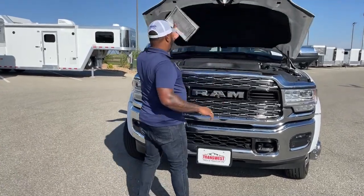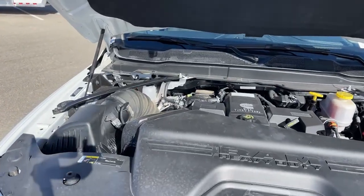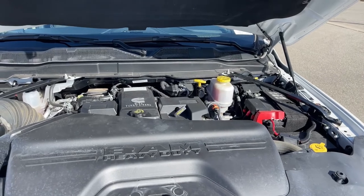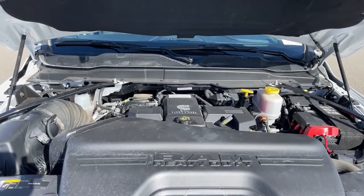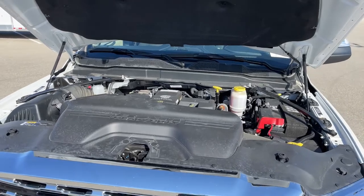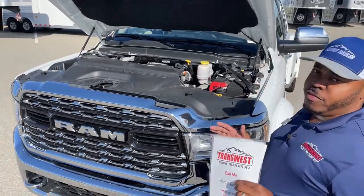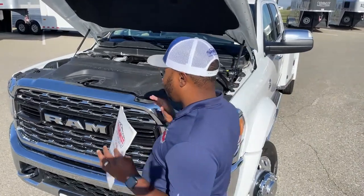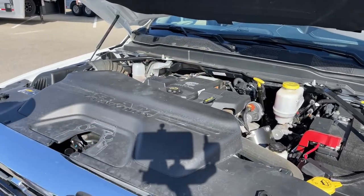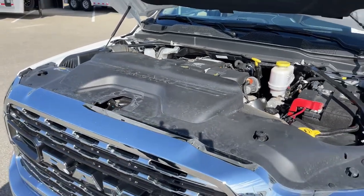What everybody likes to see is the engine. Taking a closer look, what you're looking at is a 6.7-liter L6 Cummins engine, partnered with the six-speed automatic Aisin transmission. This unit produces about 360 horsepower and about 800 ft-lbs of torque. When it comes to Dodge Ram, there are two ways to differentiate which transmission the unit has: facing the engine, if the dipstick is on the right side, it is the Aisin transmission; if it's on the left side, it's the regular Ram six-speed transmission.